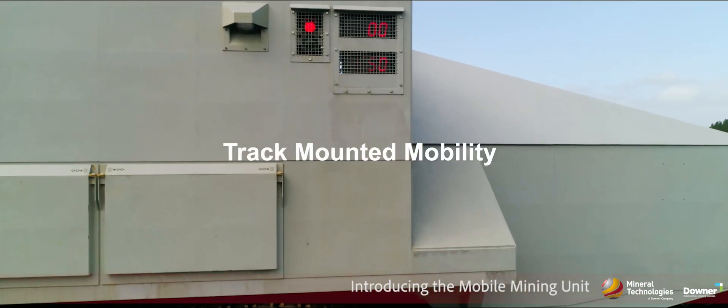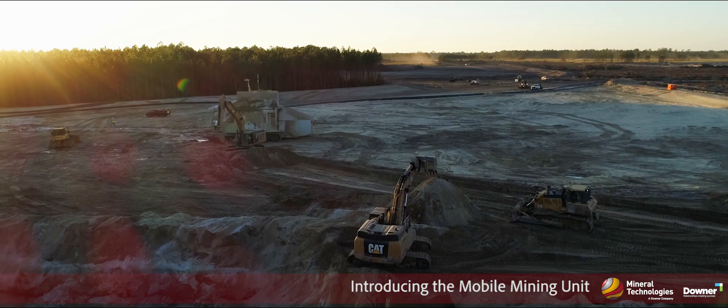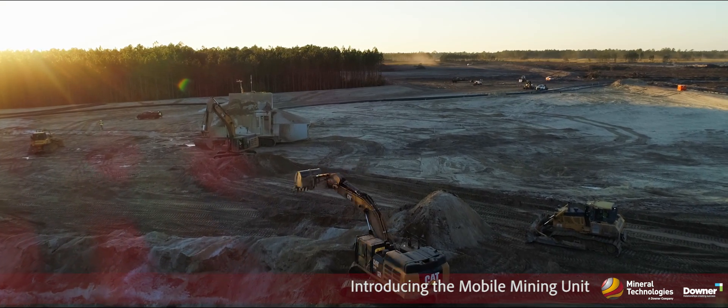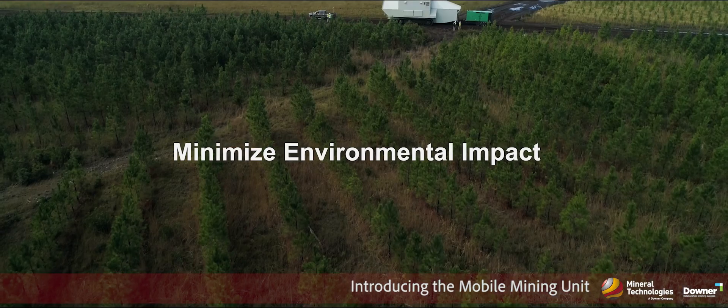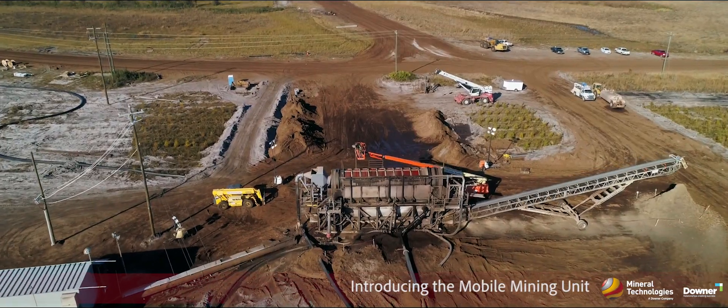The design of the mobile mining unit — the fact that it's track-mounted and can be moved nimbly around the mining operation — allows customers to selectively mine the material and avoid environmentally sensitive areas, limiting the impact on the environment.